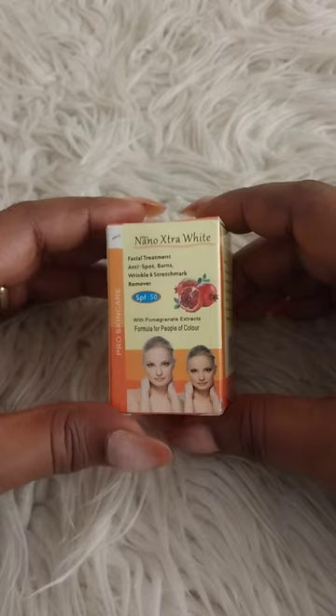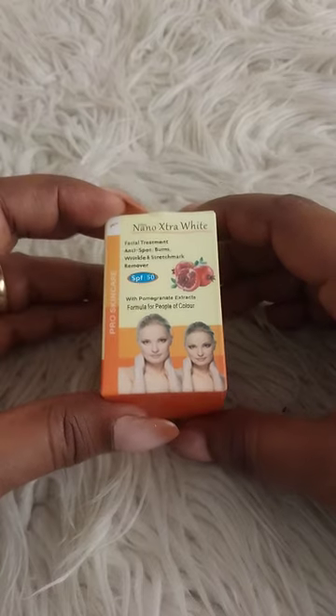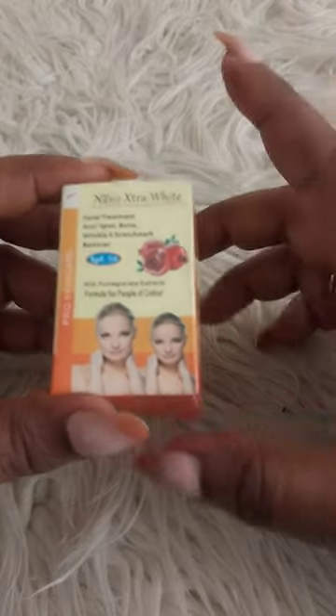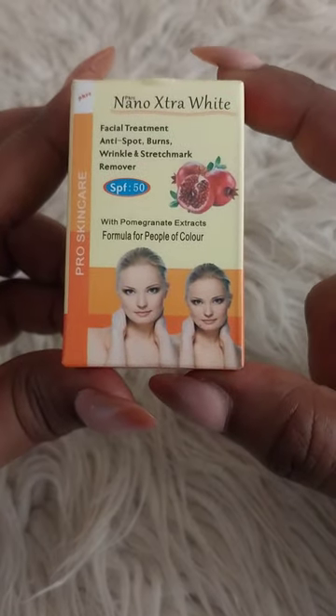We're going to be reviewing this Nano Extra White face cream. This is how it looks — this is currently the face cream that I'm using, and believe me, I have been amazed.